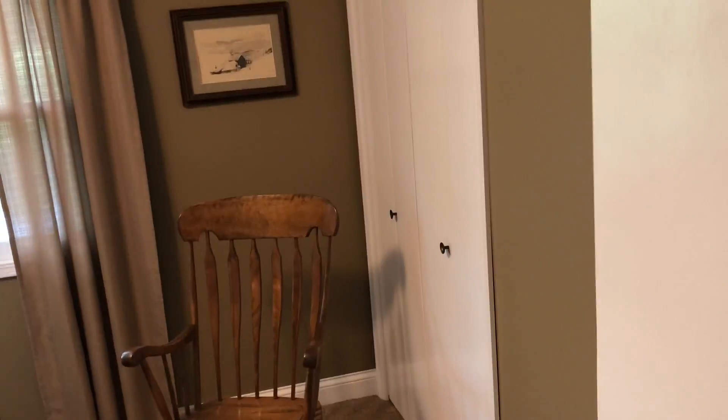Bedroom. Looks like a standard bedroom. Normal size closet — it's a wooden closet here.